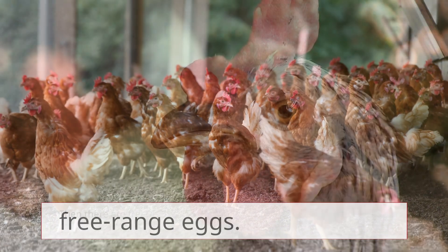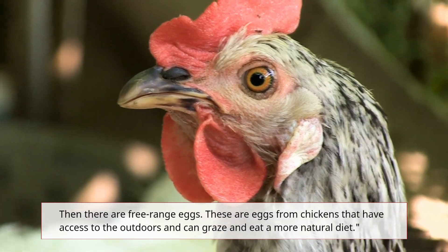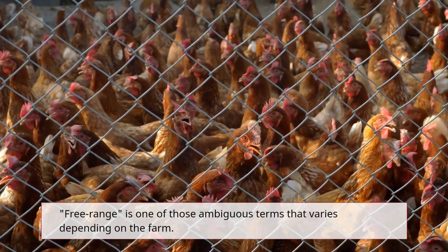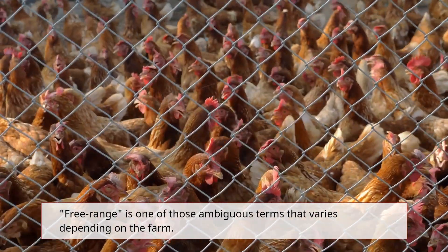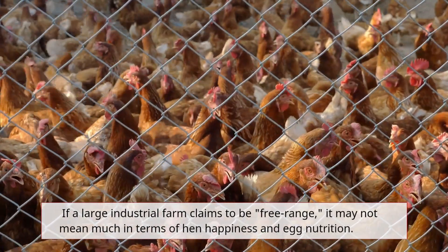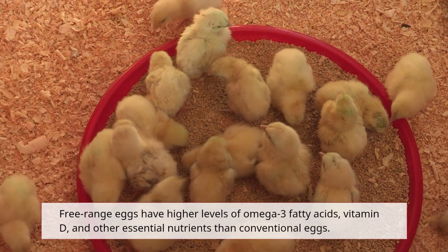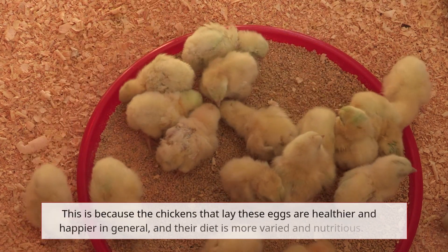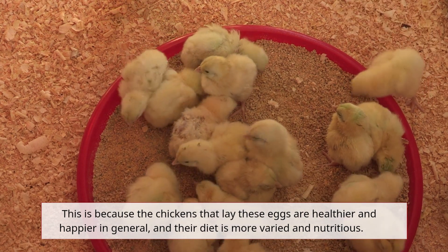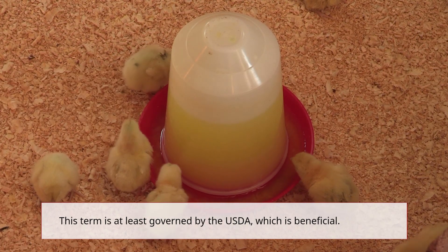Then there are free-range eggs — eggs from chickens that have access to the outdoors and can graze and eat a more natural diet. Free-range is one of those ambiguous terms that varies depending on the farm; if a large industrial farm claims to be free-range, it may not mean much in terms of hen happiness and egg nutrition. Free-range eggs have higher levels of omega-3 fatty acids, vitamin D, and other essential nutrients than conventional eggs, because the chickens are healthier and their diet is more varied and nutritious. This term is at least governed by the USDA, which is beneficial.